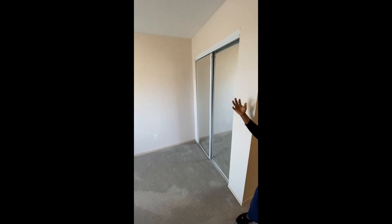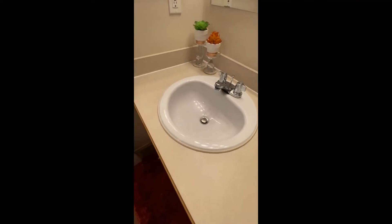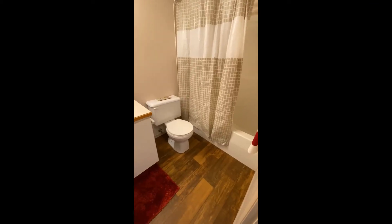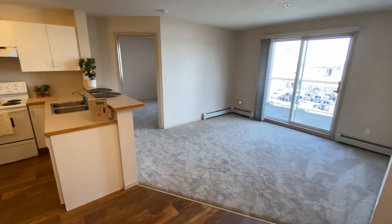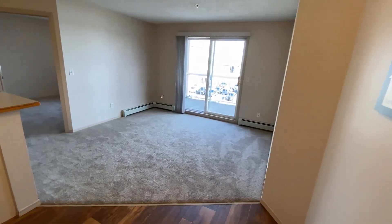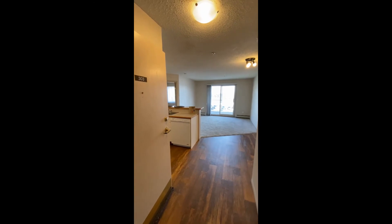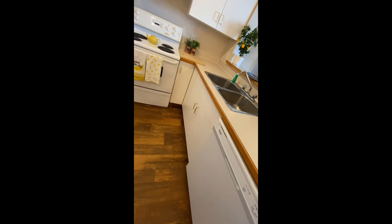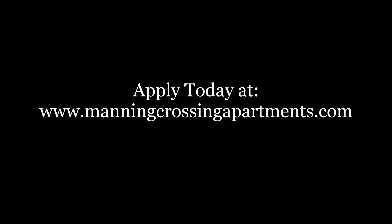This is the guest bedroom with a full-size mirror closet. Thank you.